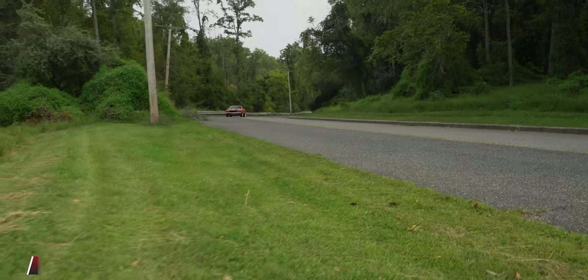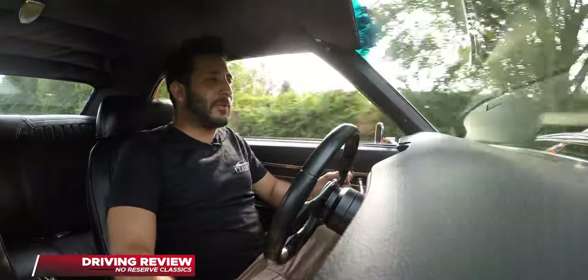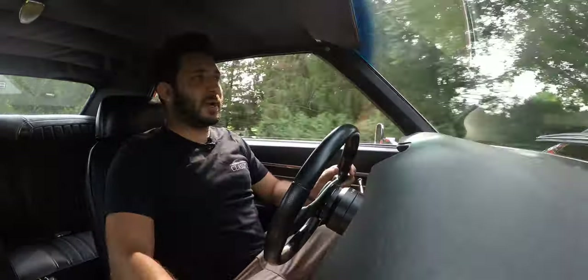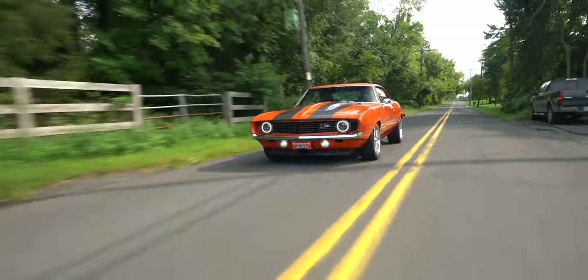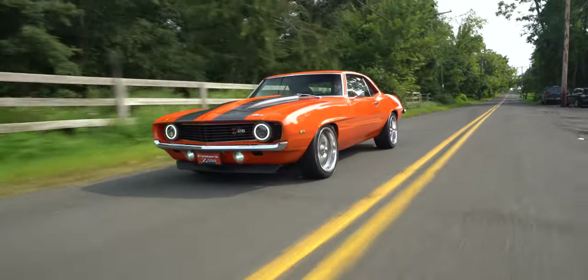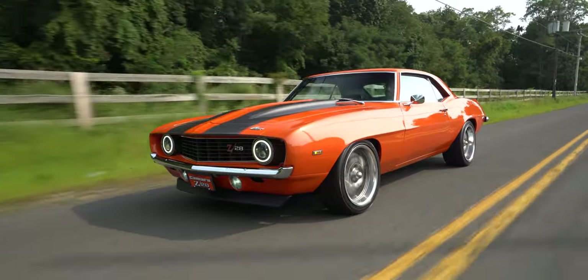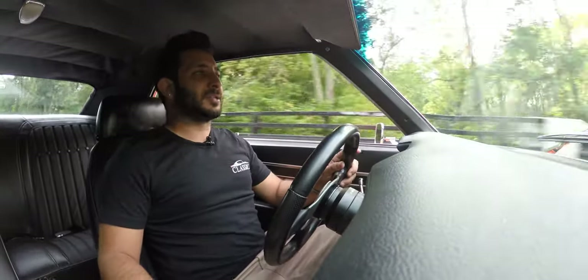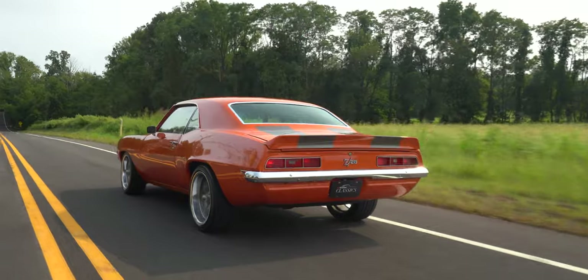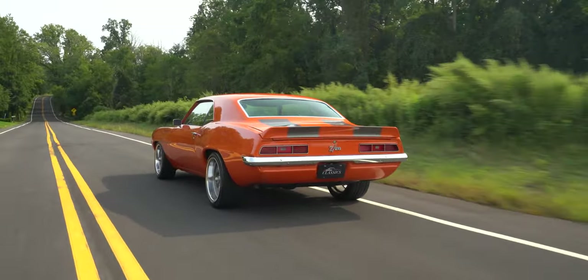So here we are in this 1969 Camaro. I've been driving this car for about 45-50 minutes now. We're right at 190 degrees temperature-wise and this car is so cool — and I don't mean the ice cold air conditioning we have on right now. It's about 89 degrees outside with a little bit of high humidity, and we're not overheating. We got great temperature and ice cold air conditioning. This car is over 50 years old.